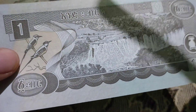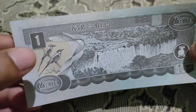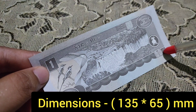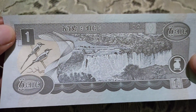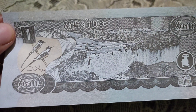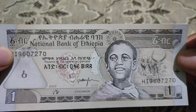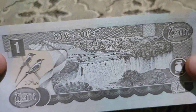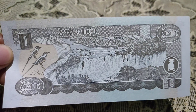It also mentions one birr on this side. The size of this note is 135 millimeters on one side and 65 millimeters on the other side. Finally, I have this beautiful Ethiopian banknote which has been added to my collection.